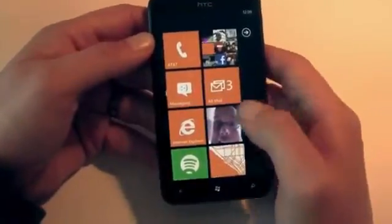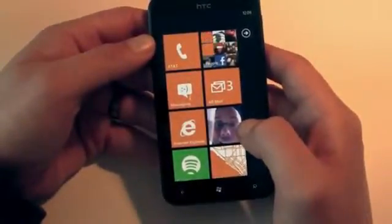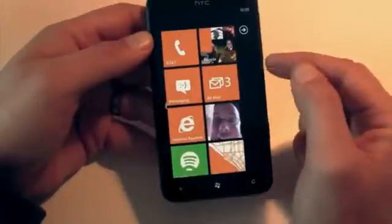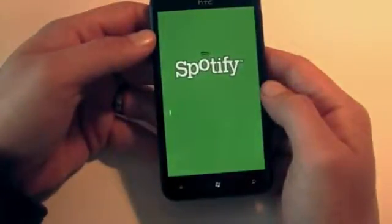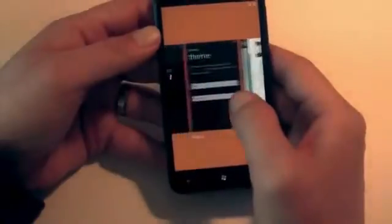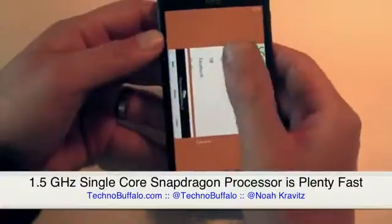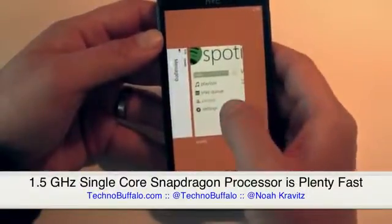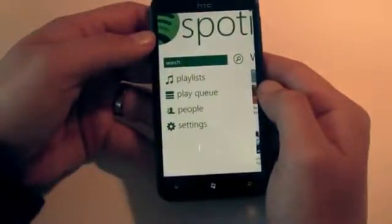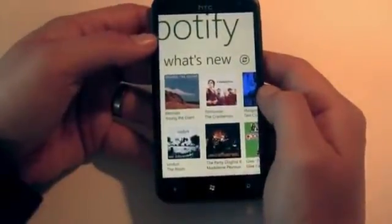The phone has a 1.5 gigahertz Qualcomm Snapdragon processor — the newer generation than the first batch of Windows Phone devices like the HTC HD7. Performance has been great. Things have been snappy — web browsing, multitasking. You can save apps in the background and go through them. I keep wanting to flick up apps to get rid of them like on the old Palm WebOS, but performance with the single-core 1.5 gigahertz chip has been just fine. I have not felt like it's been laggy at all.